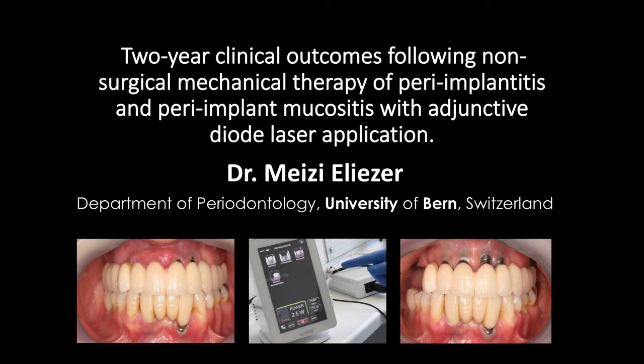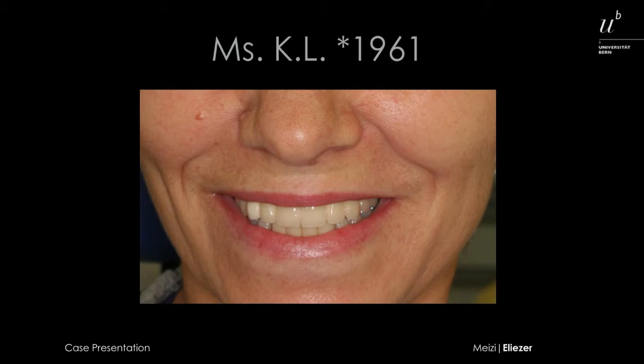Our aim today is to present an efficient non-surgical treatment for peri-implant diseases by using mechanical therapy with adjunctive diode laser application.